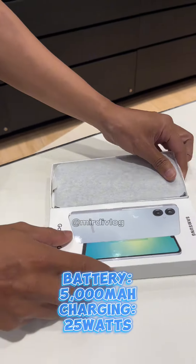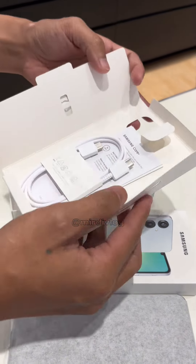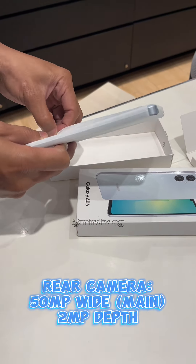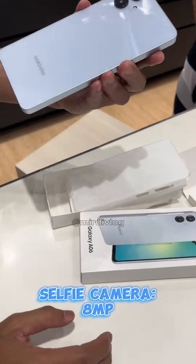It is packed with a 5000mAh battery that supports up to 25W super fast charging. Equipped with two rear cameras: a 50MP wide main camera and a 2MP depth sensor, while its selfie camera is an 8MP sensor.